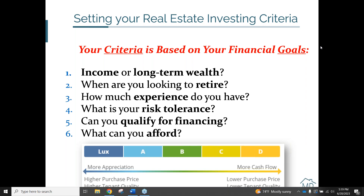That's a little bit more about property classes. Again, this is going to depend on whether you're looking for income now or long-term wealth, whether you have any plans to retire soon, and your experience. All of these factors on the screen will be important to get a better understanding of before any kind of firm determination is chosen.